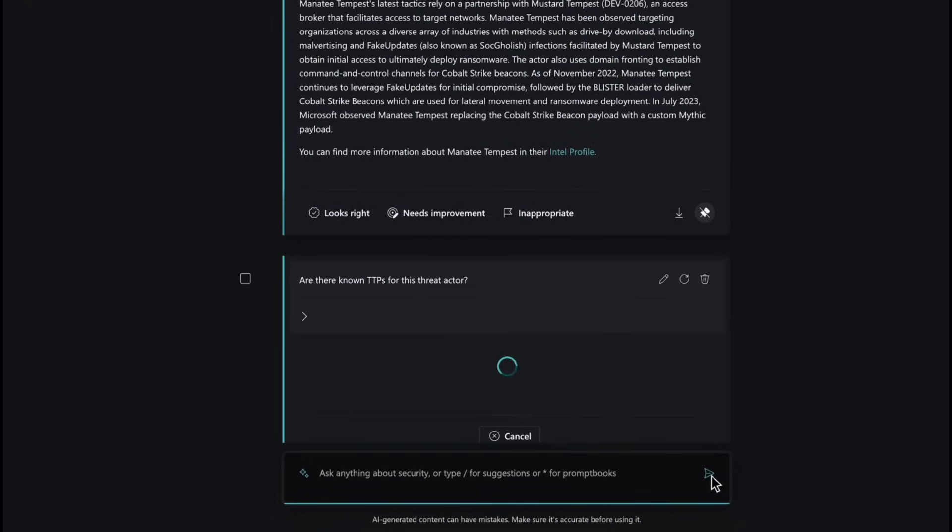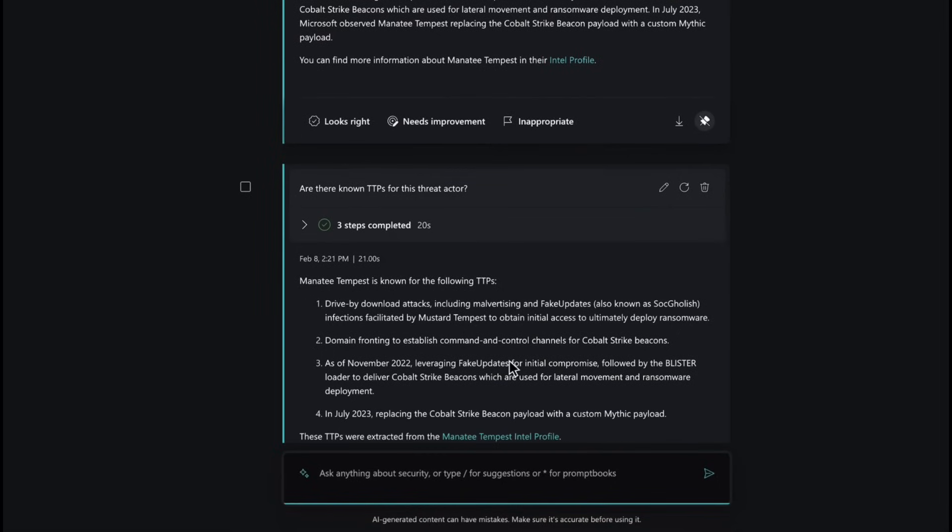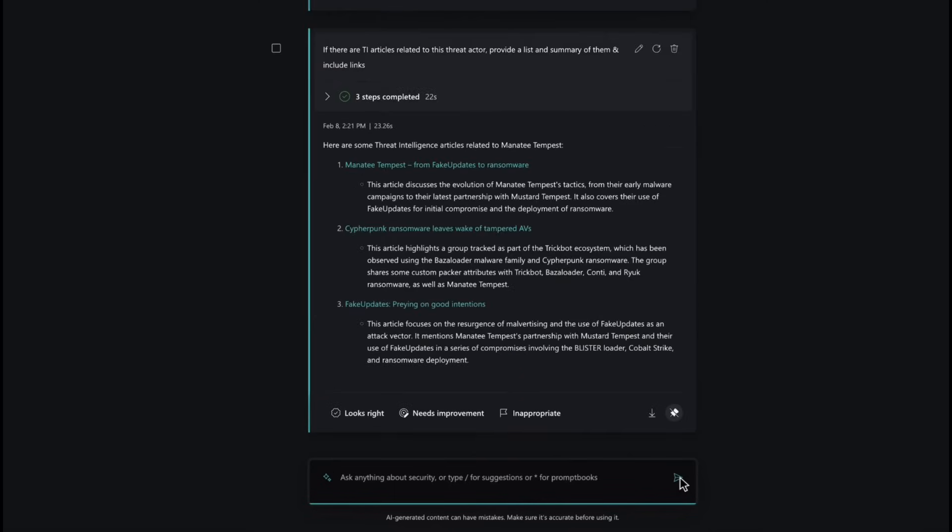You can ask Security Copilot what tactics and techniques attackers might use against your organization. It will also name potential hackers — for example, state-sponsored actors from China or North Korea. One of the really great advantages of Copilot is that during an attack, such as an adversary-in-the-middle attack, it can gather evidence using Sentinel and Defender XDR. Defender XDR looks at user behavior; Sentinel collates all those logs — and Copilot is a great tool for diving deep into those technologies. It can even reverse-engineer a malicious PowerShell script for you.